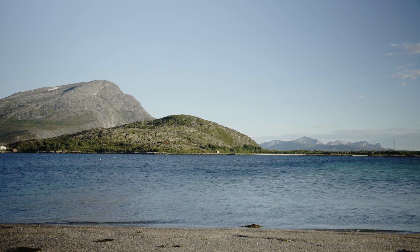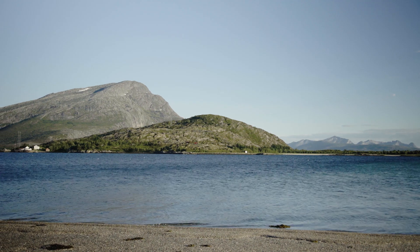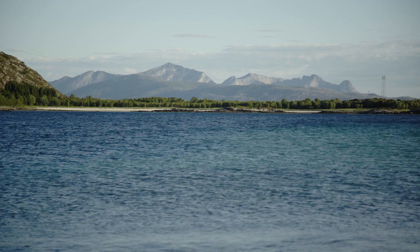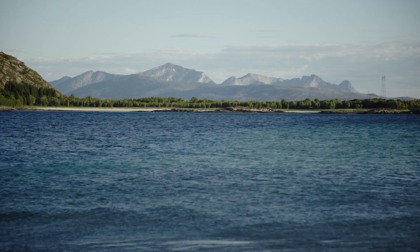Much closer, and to the south-east, you see the island Rævelsøy, with a few summer neighbors and the cemetery. A bit more to the south, you see the inlet to Tysfjord, and far away, the beautiful view of Hamarej.